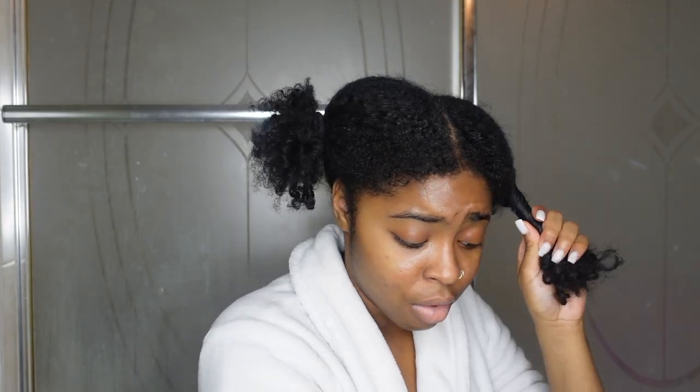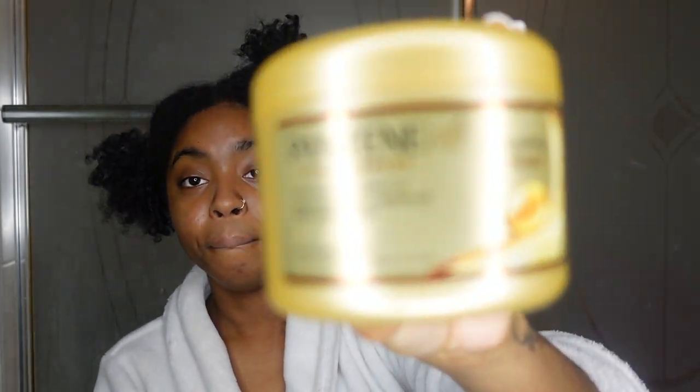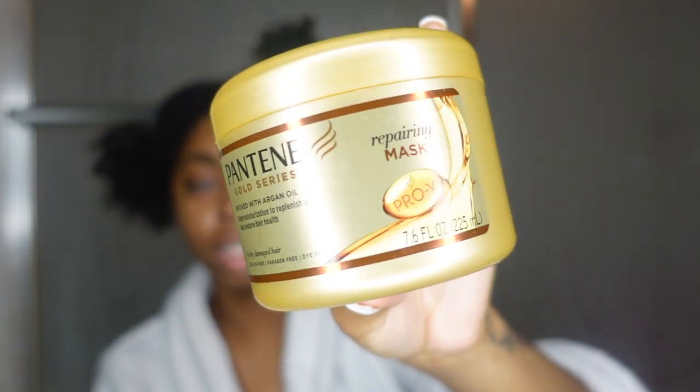I didn't get this hair mask from Amazon — I already had it. It's the Pantene Gold Series. This is my favorite right now. It's a repairing mask infused with argan oil for deep moisturization to replenish and help restore hair health. Since the left side of my hair is terribly heat damaged, basically what I'm doing is wetting my hair with some water, putting a ton of this mask in, and then tying my hair up with a plastic bag because it makes your hair sweat and helps the product penetrate your scalp.